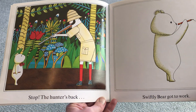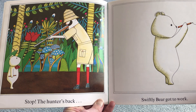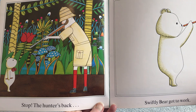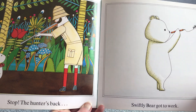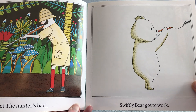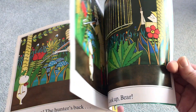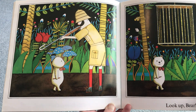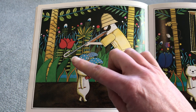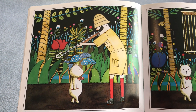Stop! The hunter's back. What could Bear draw this time? Oh look, there's hats on the plant in that one. Swiftly Bear got to work — that means he got to work quickly. What's he drawing? Oh look! So if the hunter shoots his gun, where will it go? Down and back at the hunter.